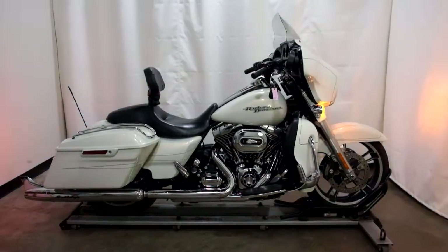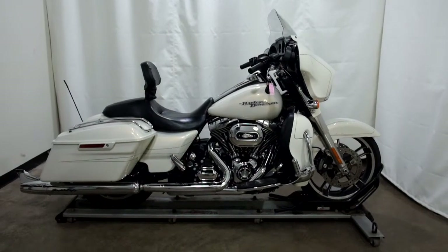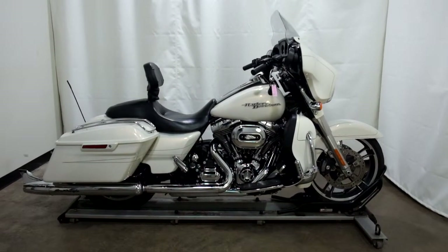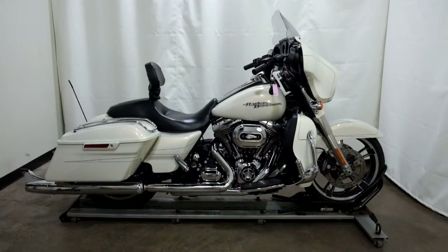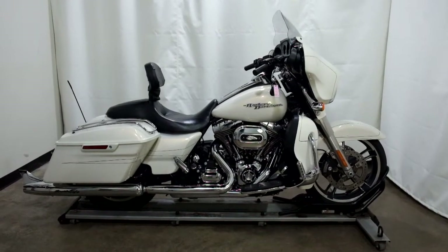This 2014 Harley-Davidson Street Glide is a pre-owned motorcycle, which means it's been through our 25-point inspection. Thank you for shopping SimplyRideUSA.com.